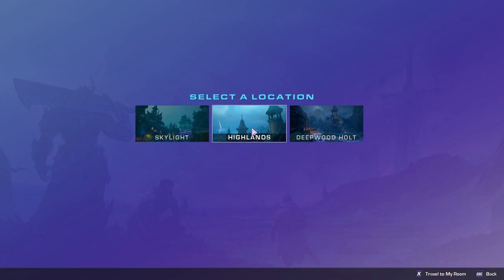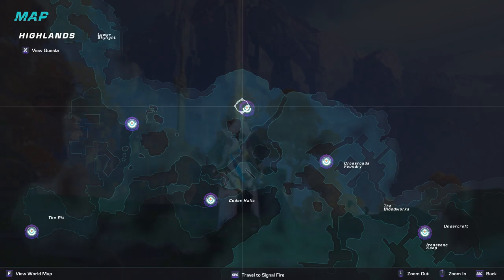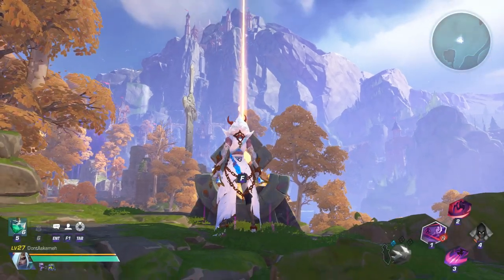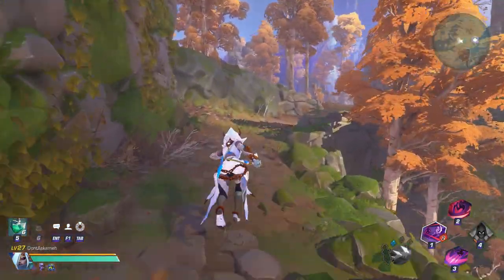Hello! You're going to want to make sure you're in the highlands, and then teleport to this waystone just north of Codex Halls. Once here, you'll notice the very large stone rock sticking out. This is the sword mentioned in the diary. We're going to start by walking over to that.